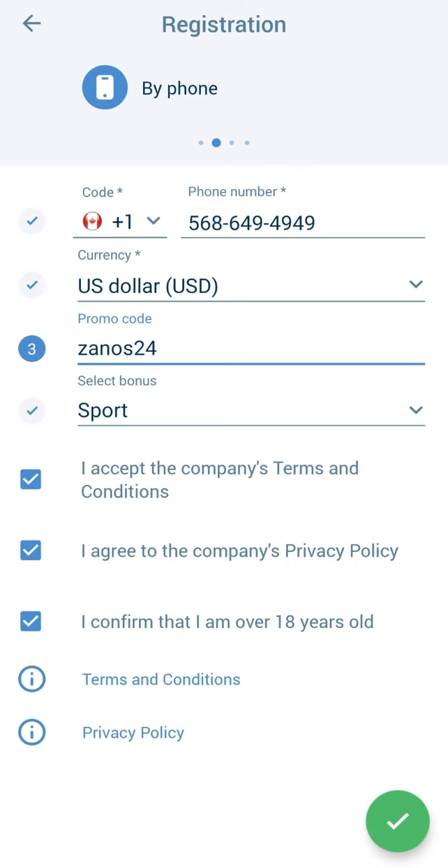In this menu, in order to receive a bonus, you need to replenish the balance in any way convenient for you. The balance is replenished almost instantly.